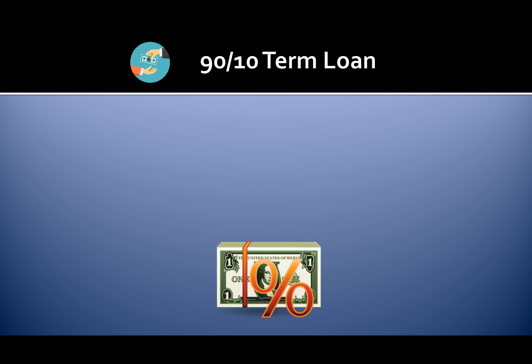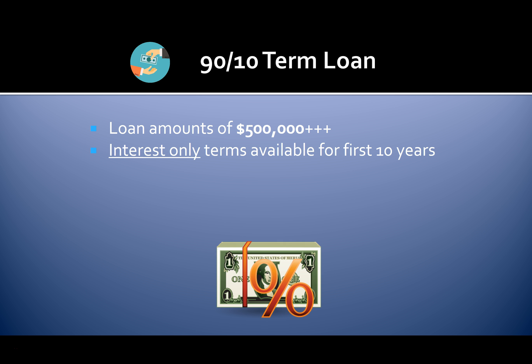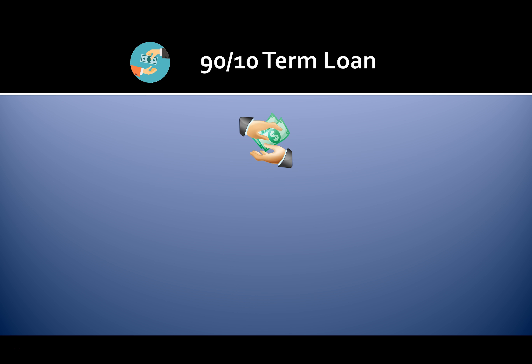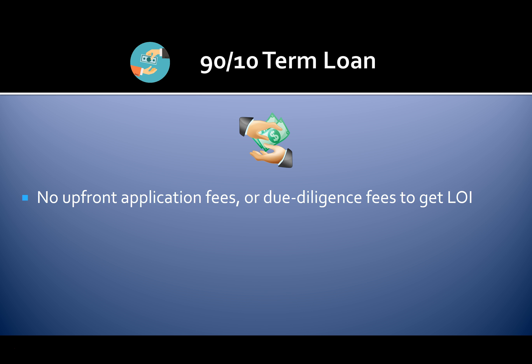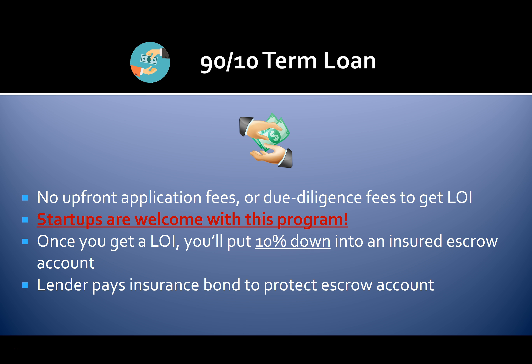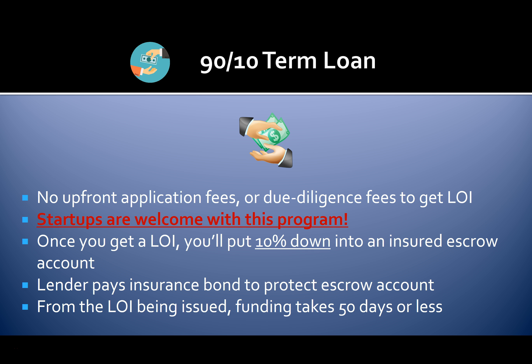Another newer loan program is the 90-10 loan. Loan amounts start at $500,000. You can get interest-only terms for the first 10 years and amortization up to 30 years. Interest rates range from five to ten percent. There are no upfront application fees or due diligence fees to get a letter of intent (LOI) from the funding source. Startups are welcome. Once you get an LOI, you'll put 10% down into an insured escrow account. The lender pays the insurance bond to protect the escrow account, and funding takes 50 days or less from the LOI being issued.